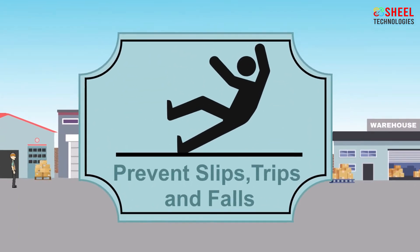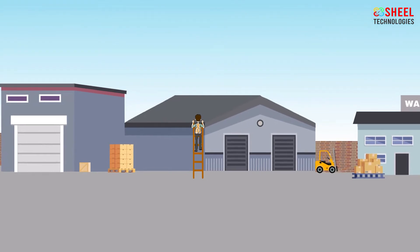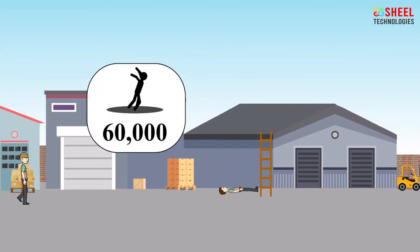Employees should never store or leave items on stairways. Prevent slips, trips, and falls. Slip, trip, and fall are a leading cause of workplace accidents. Every year, about 60,000 people are injured in workplace falls.